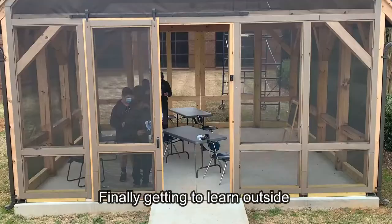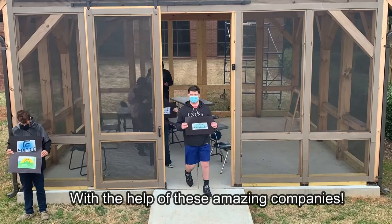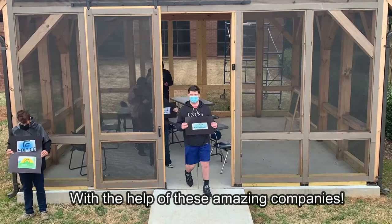So how'd these kids get so lucky? With the help of these amazing companies. So thank you from the bottom of our hearts. John Croson could not be more excited to use this awesome pavilion and get our outdoor learning started.